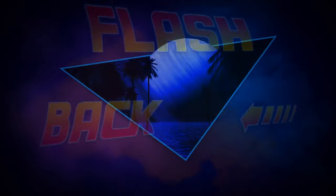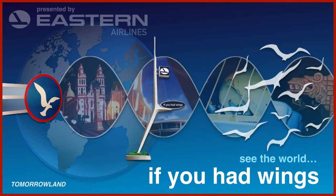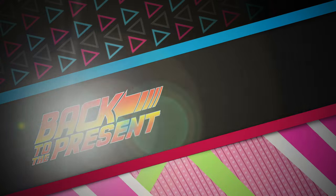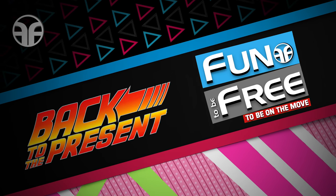Now it's time for a Magic Kingdom flashback. Here we are in Tomorrowland, but sadly our journey has come to an end. With that said, remember to like, comment, and subscribe. Also, follow me on Instagram and Patreon. Until next time, see you later, explorers!